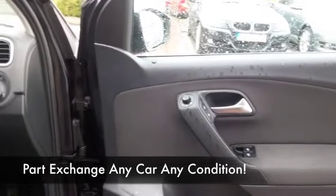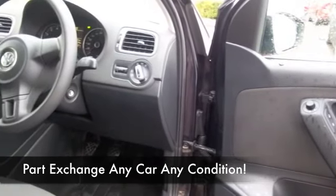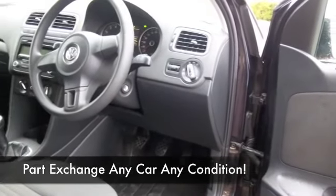The great news is these are going to cost buttons to run really — Insurance Group 2, and you're looking at about 50 to the gallon combined.